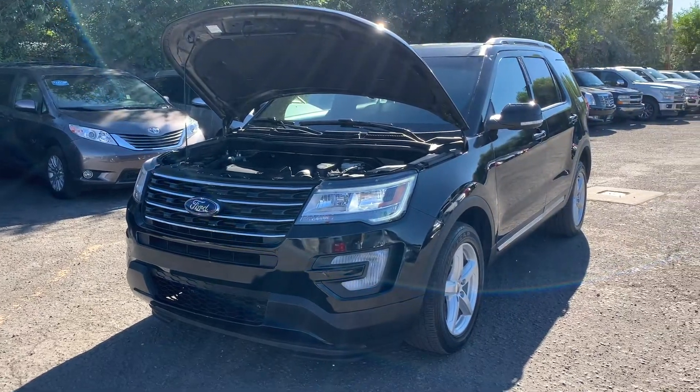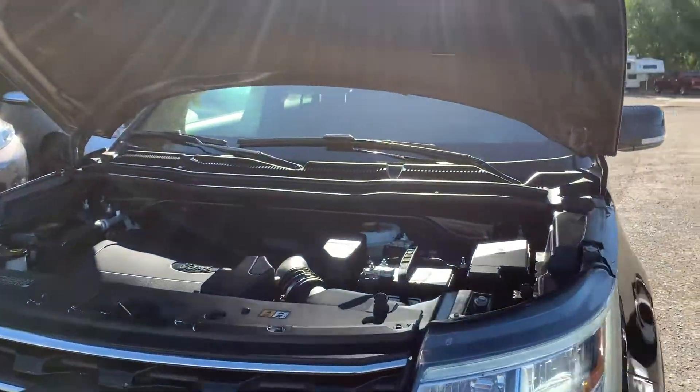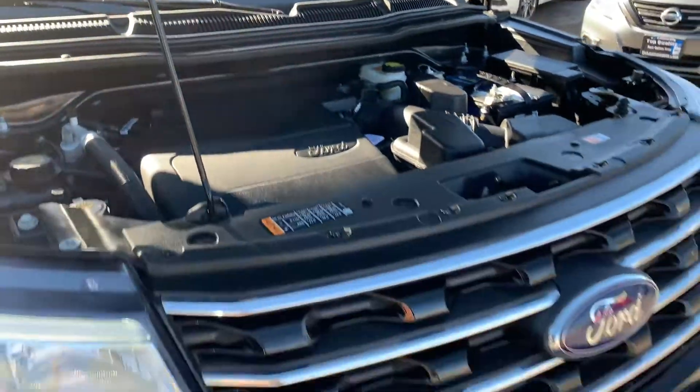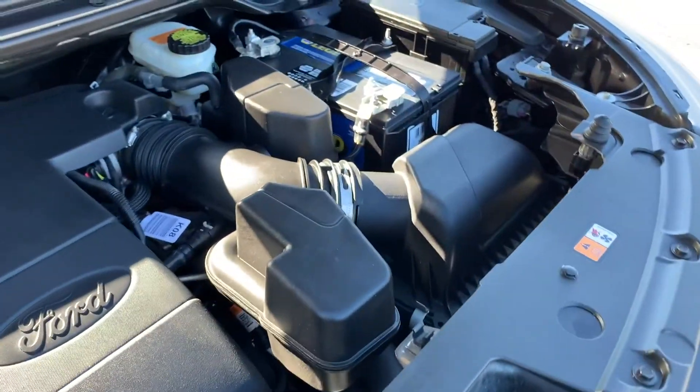Hello everyone, today we have a 2017 Ford Explorer XLT 4x4. This is a 3.5 liter V6. I'm going to go ahead and drop this hood down so I can take you for a tour.